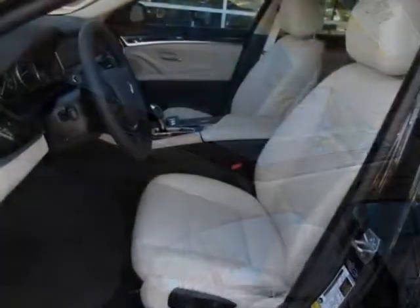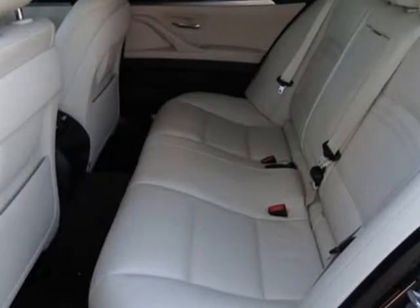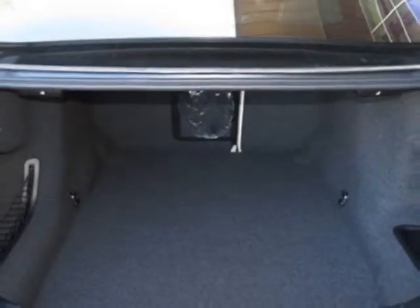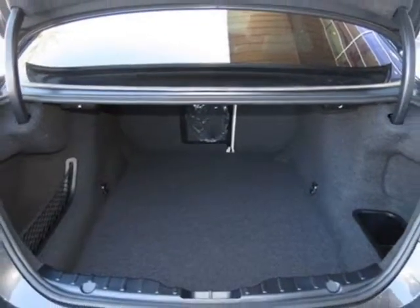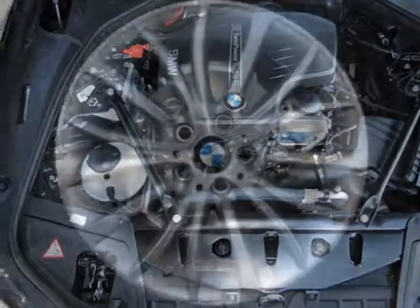This vehicle has an 8-speed Steptronic transmission. Additional options include heated front seats, dark graphite metallic exterior, ivory white black with Nappa leather upholstery, luxury line, and a premium package.